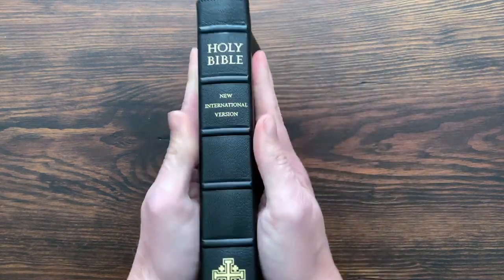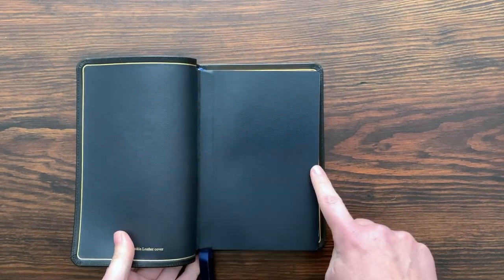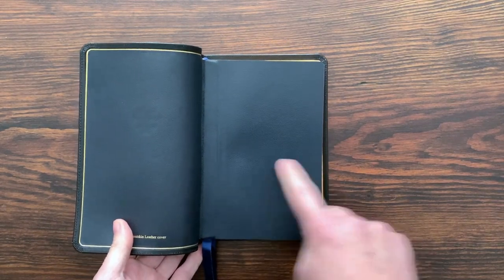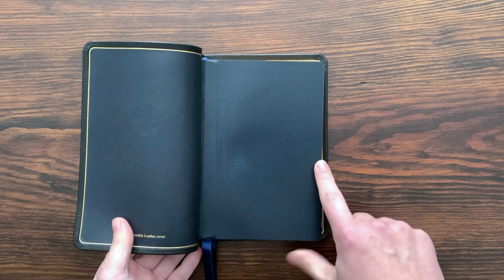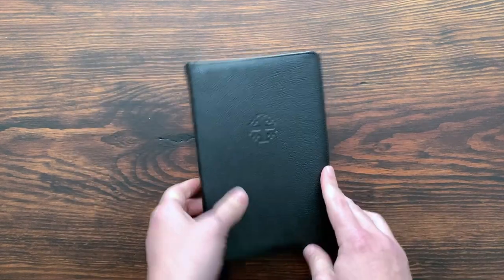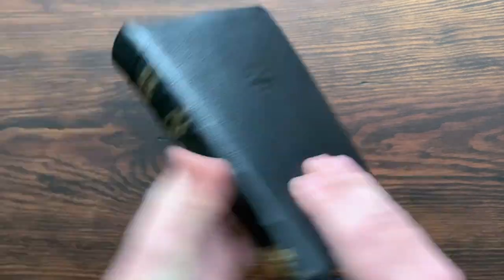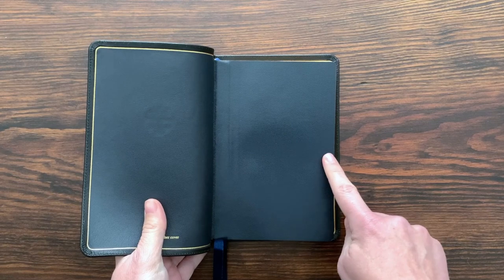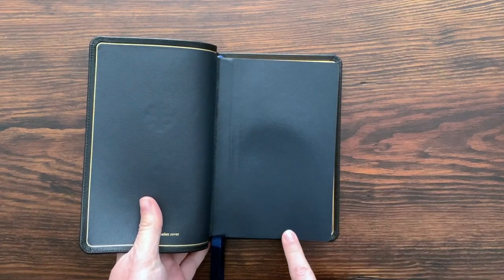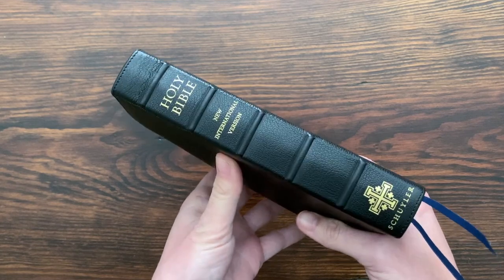This Bible is about that size — a really lovely size right at four and three quarters, just a hair under. So 4.7 inches wide at the text block, just over 7.1 inches tall, and with the cover just over about 1.3 inches thick. So to recap: 4.7 inches wide, 7.1 inches tall, and 1.3 inches with the cover.